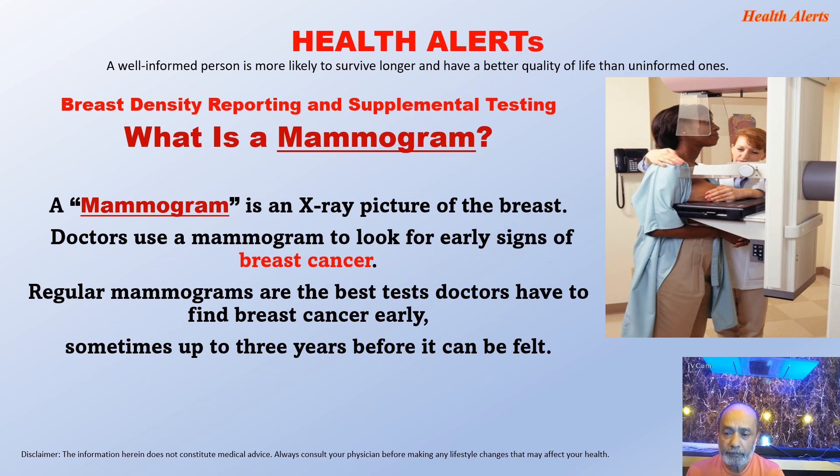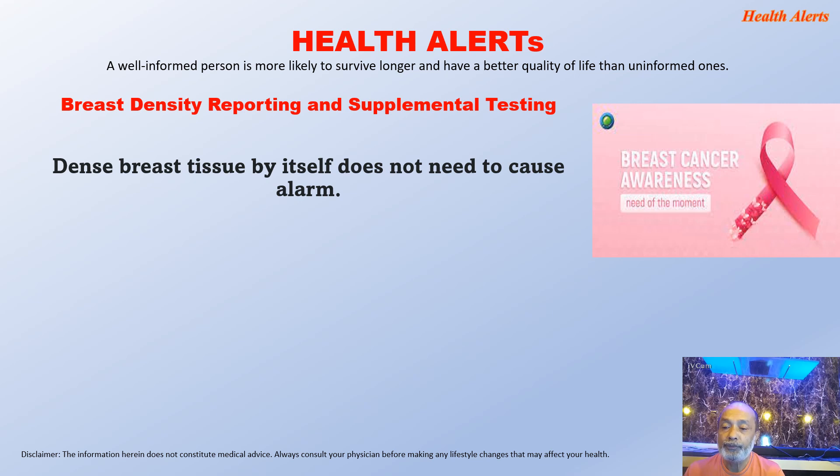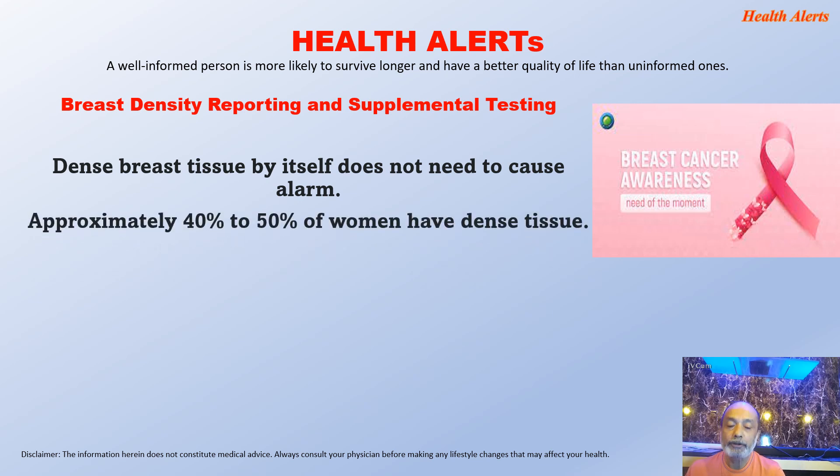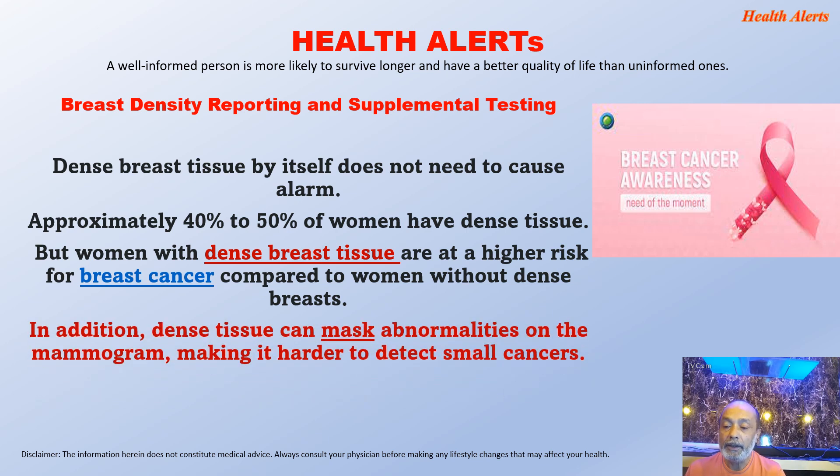What is a mammogram? A mammogram is an x-ray picture of the breast. Doctors use a mammogram to look for early signs of breast cancer. Regular mammograms are the best tests doctors have to find breast cancers early, sometimes up to three years before it can be felt. Dense breast tissue by itself doesn't need to cause alarm — approximately 40% to 50% of women have dense tissues. But women with dense breast tissues are at a higher risk for breast cancer, and dense tissues can mask or cover abnormalities on the mammogram, making it harder to detect small cancers.